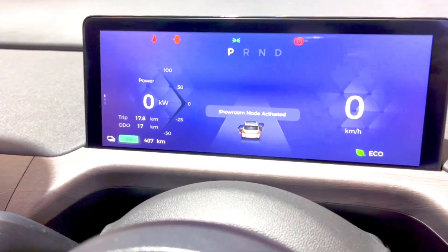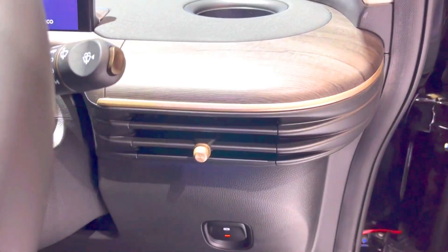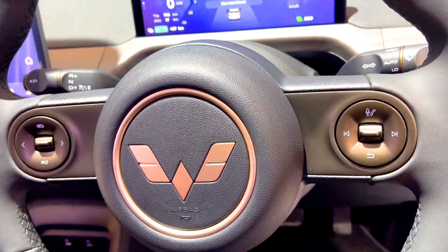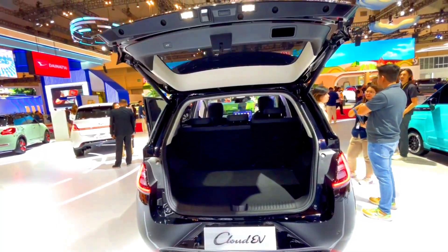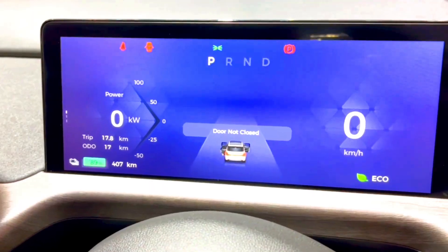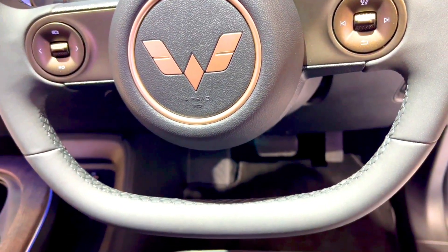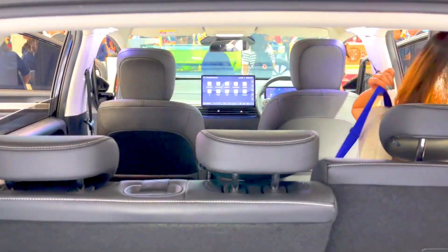Conclusion: MG Cloud EV stands out for its advanced technology, better driving range, and premium features, making it a suitable choice for those looking for a more refined and feature-rich electric vehicle. It offers better comfort, safety, and connectivity, catering to buyers willing to pay a bit more. Wooling Cloud EV appeals to budget-conscious buyers seeking an affordable, practical, and efficient urban EV, with adequate performance and a straightforward design for everyday commuting.